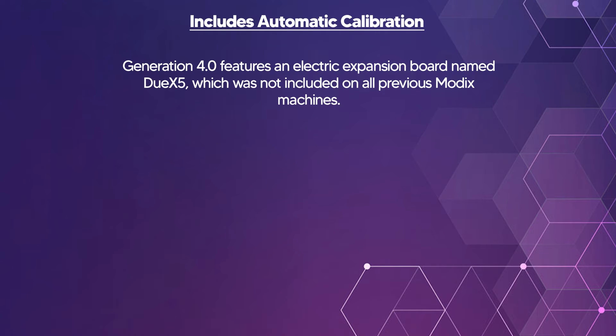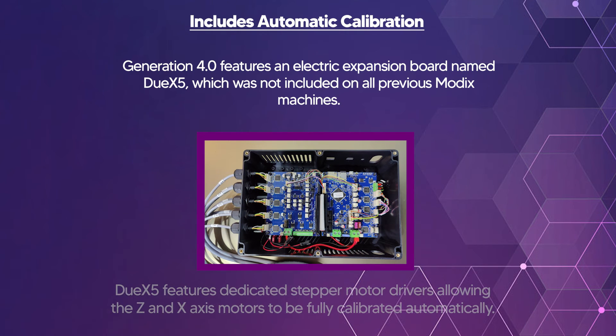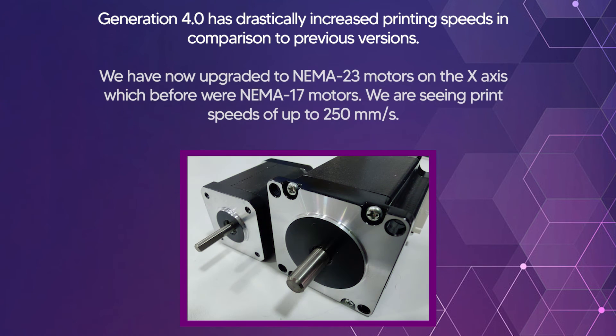Generation 4.0 features an electric expansion board named Duex5, which was not included in all previous Modix models. The Duex5 dedicated stepper motor drivers allow the Z and X axes to be fully calibrated automatically. We have now upgraded to NEMA 23 motors on the X axis, which were previously NEMA 17 motors, and we are seeing print speeds of up to 250 millimeters per second.